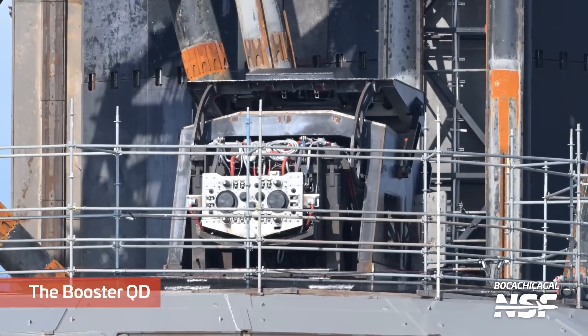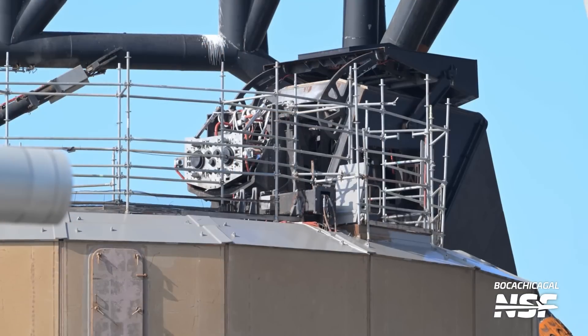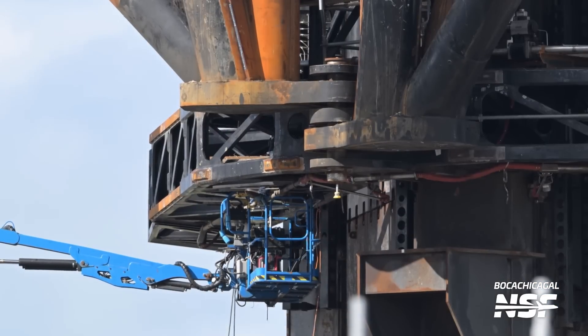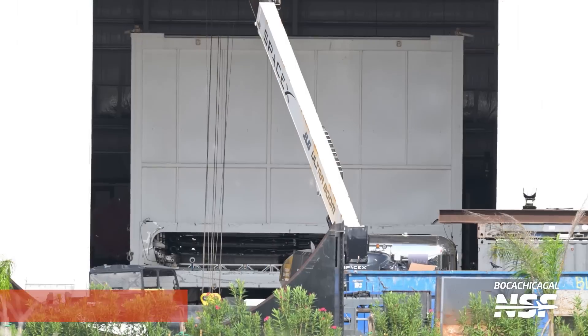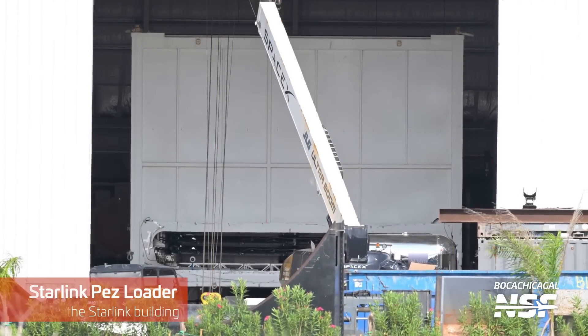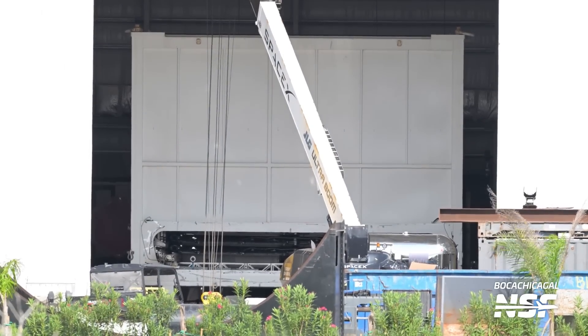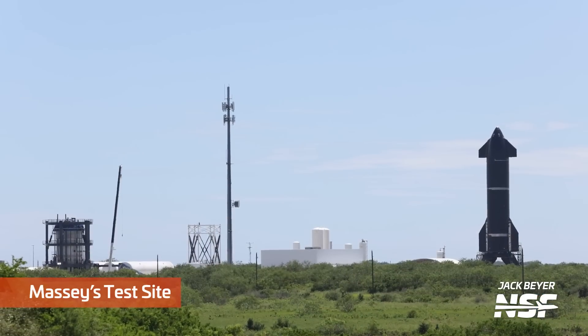Let's look at the booster QD — the quick disconnect for the booster. The hood is up right now, so you can see all of those lines and fittings that connect to the rocket. Down on the booster side, it'll be interesting to see what happens with that in the future — does it stay mounted on an OLM, and how's it going to work on pad two? Also the Starlink Pez Loader inside the Starlink building — there are flat things in there. Are they Starlink simulators or test objects?